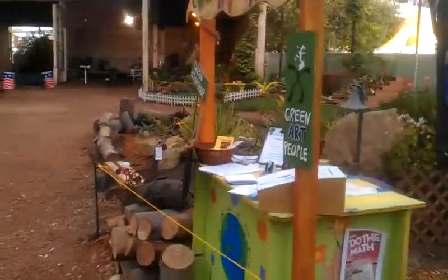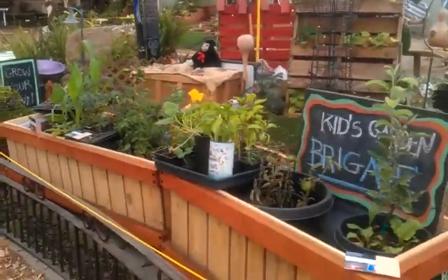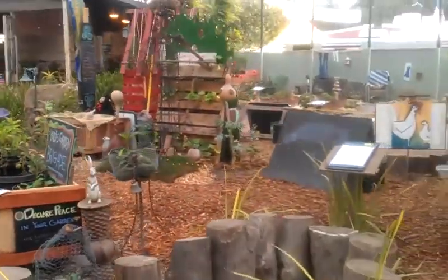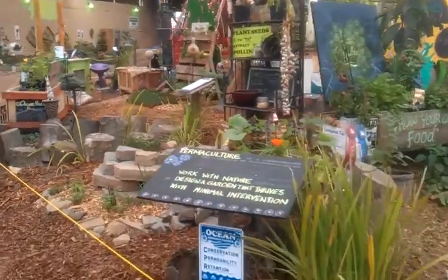Thank you Tana for the signs. Thank you Roselle for the beautiful sunflowers. Kurt for the Rolling Raised Beds. Kiki, look at this — Herb Circles. So much to take in. Totally interactive.